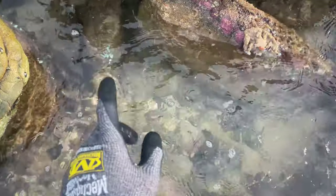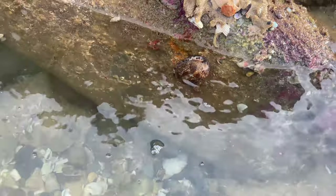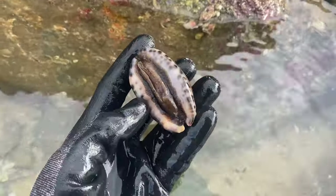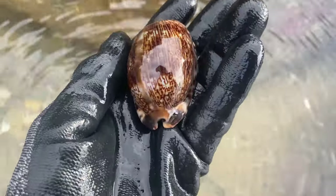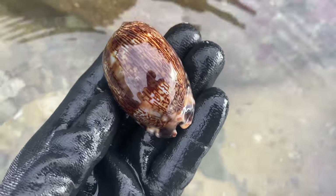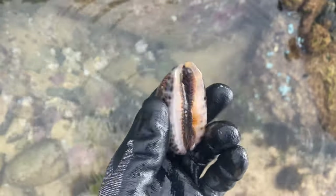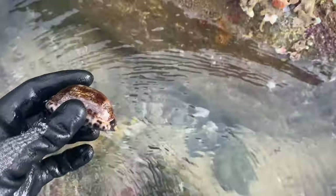I lifted up this rock once before, maybe six or seven months ago, and I believe this guy was here way back then. Look at this — we have a giant Arabian cowrie. Look at that shell, that is just incredible. This guy is giant and so cool to see him still here sitting under the rock. This is obviously his home.